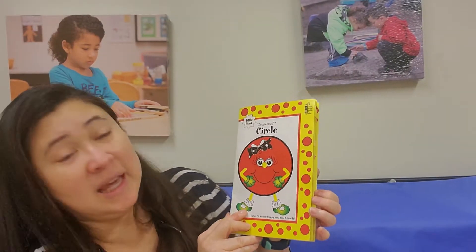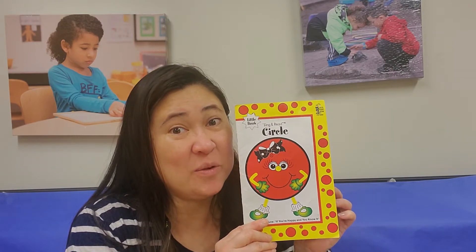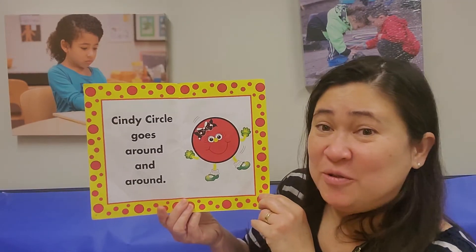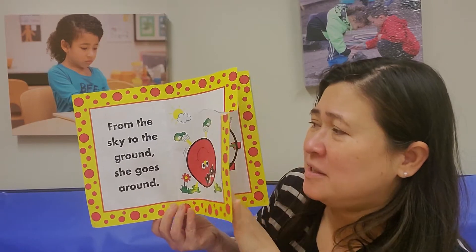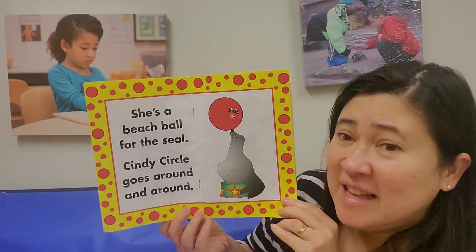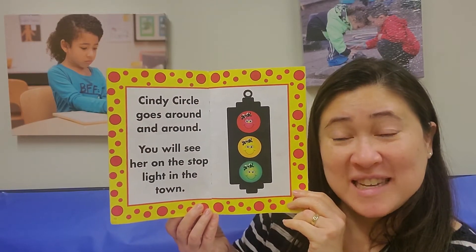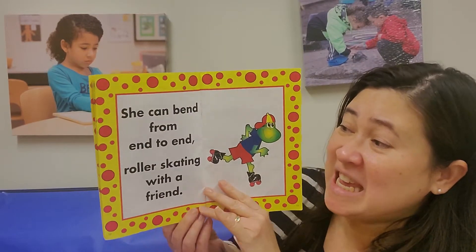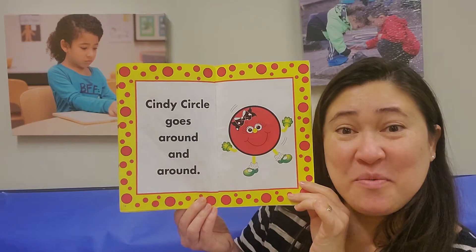It is a circle book, and it's sung to the tune of 'If You're Happy and You Know It.' If you know that song, just sing along with me. Ready? Cindy's circle goes around and around. From the sky to the ground, she goes around. She is on the ferris wheel — she's a beach ball for the seal. Cindy's circle goes around and around. You will see her on the stoplight in town. She can bend from end to end, rollerskating with a friend. Cindy's circle goes around and around.